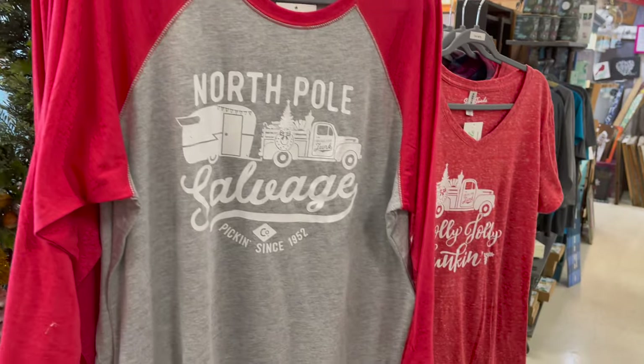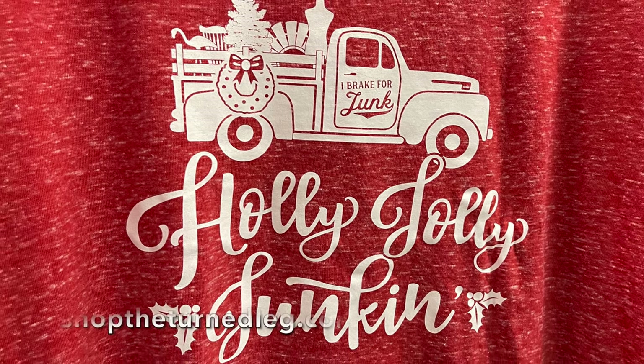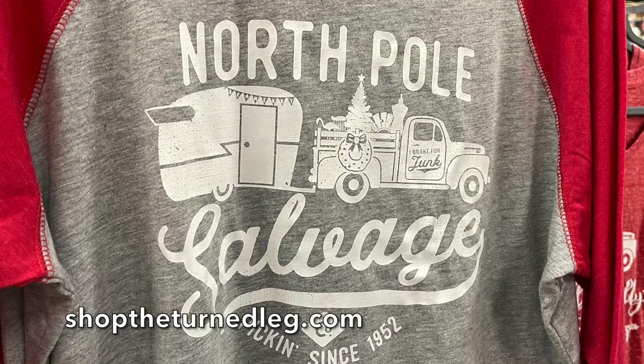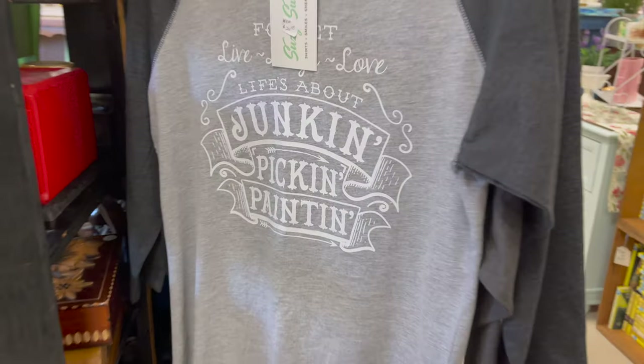New this year, I have two brand-new holiday tees: Holly Jolly Junkin and North Pole Salvage. Both shirts are also available on my website. I also now carry junkin tees you can wear all year long.